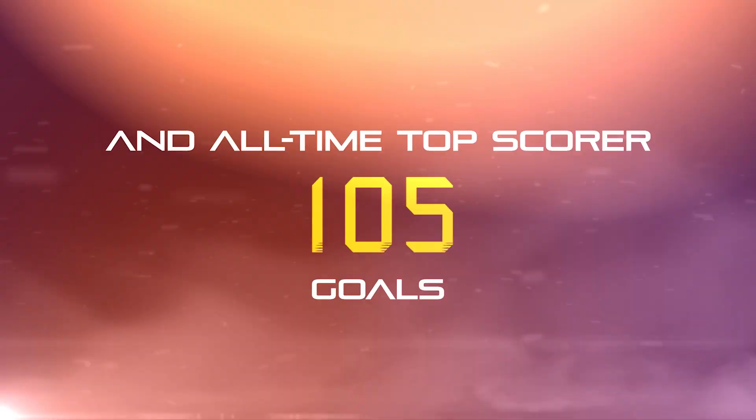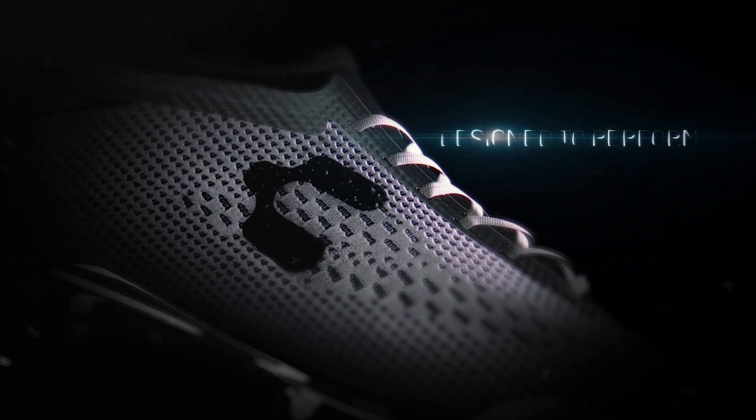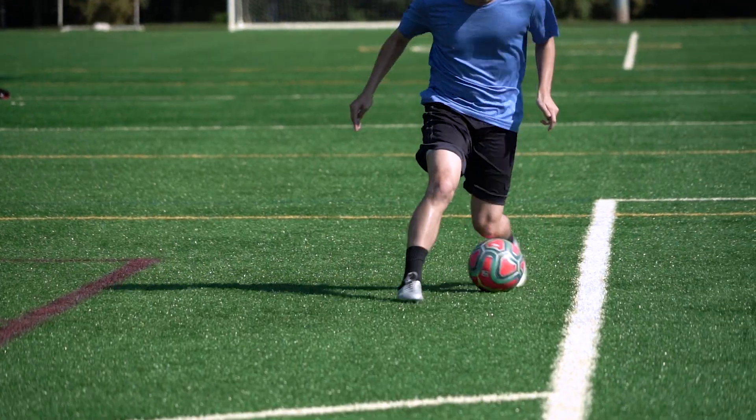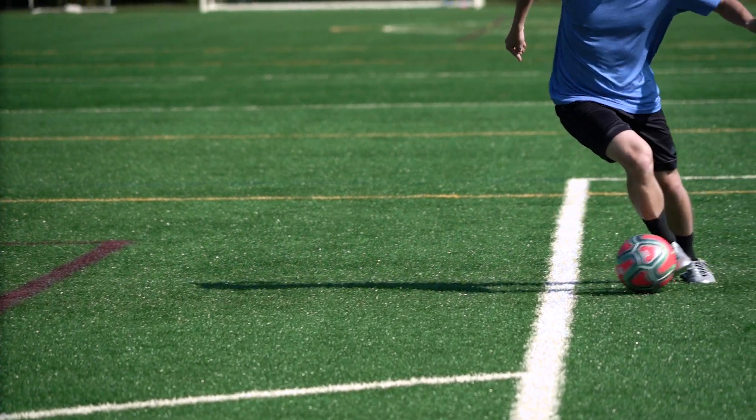When you think of Gignac's playing style, you think of an all-action striker who dominates games with explosive physicality. With that in mind, Charli's designers set about creating a cleat that combines lightweight materials with ergonomic construction that supports dynamic play for the full 90 minutes.